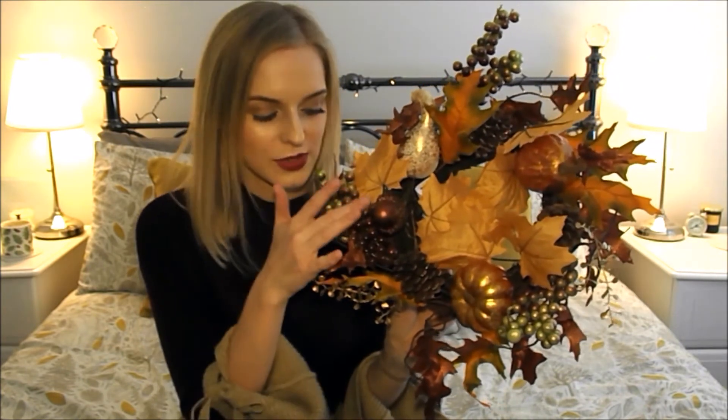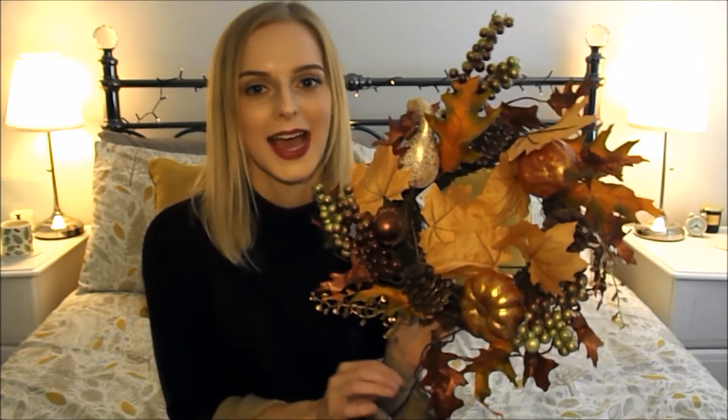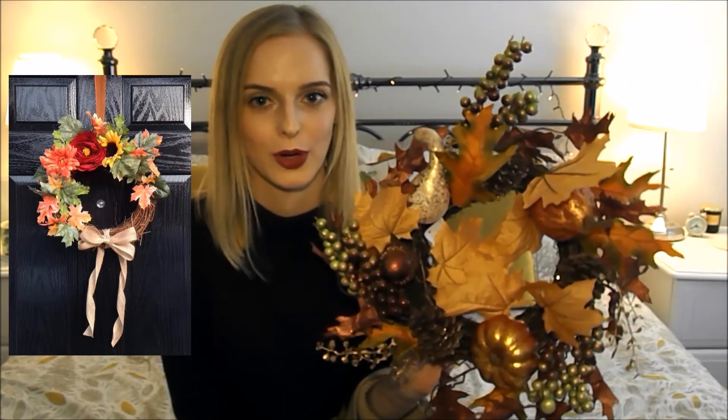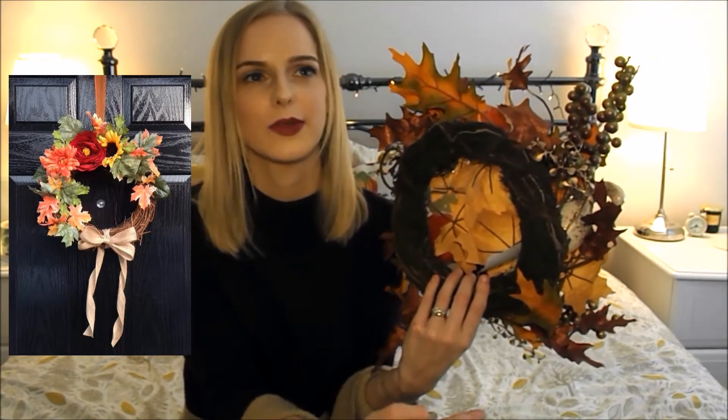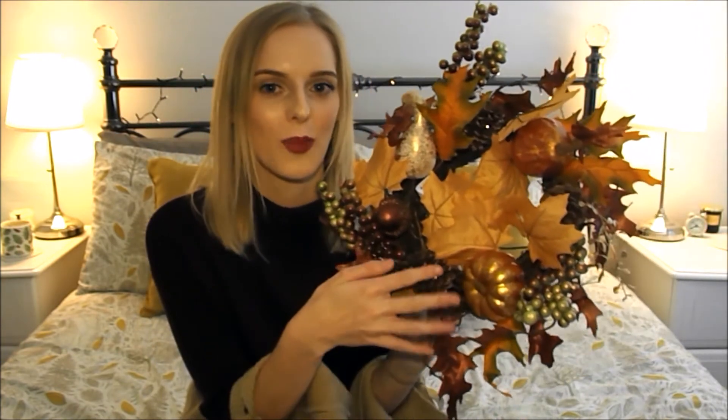The next thing I got was this autumn wreath, and this is also from HomeSense. I just absolutely love this - it's got acorns, pine cones, mini pumpkins, all the autumn leaves and the colours on it. I have had an autumn wreath on my front door since we moved in here two years ago. The one I had on there was one that I made myself - I bought a wreath for only about a pound or two from Hobbycraft, then bought some stems of autumn leaves, shoved them in, my dad went over it with a hot glue gun, and we tied a bow on it. So I did my own DIY wreath, but I can't wait to hang this new one up this year.